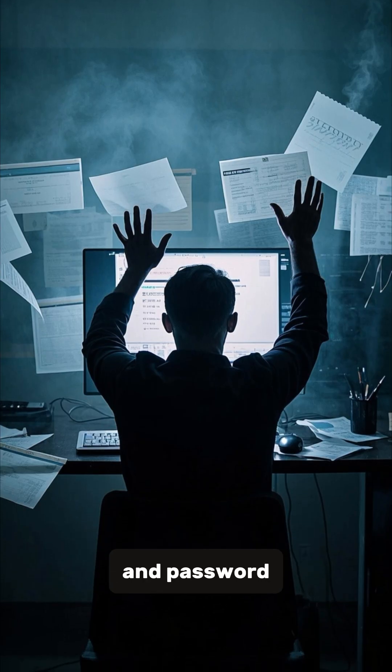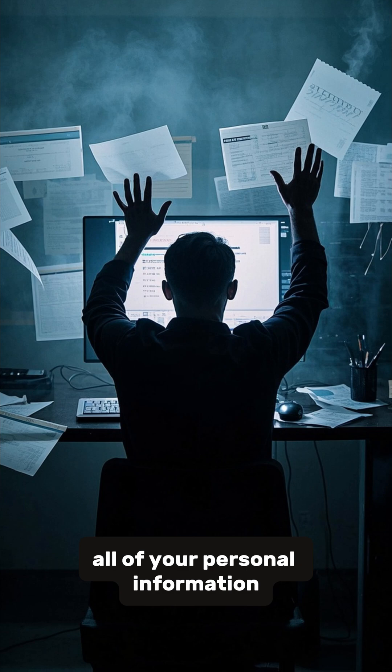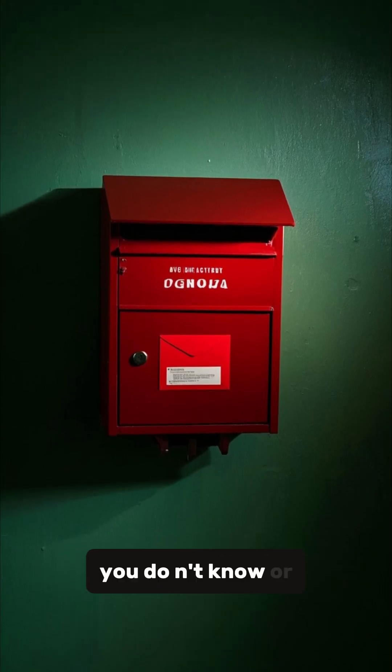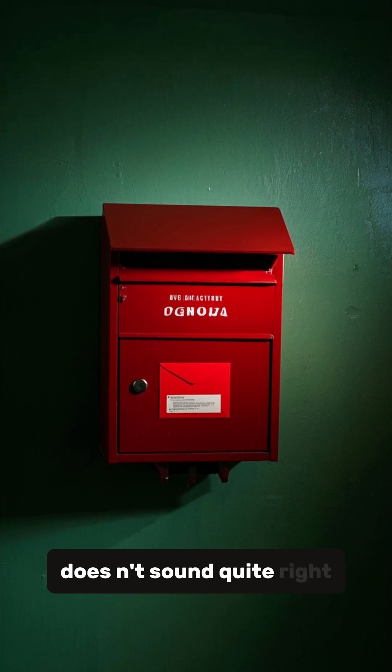Once you enter your username and password, the scammers will then have access to your email and all of your personal information. So please be cautious when you receive emails from people you don't know, or if you receive emails from people you do know but the language doesn't sound quite right.